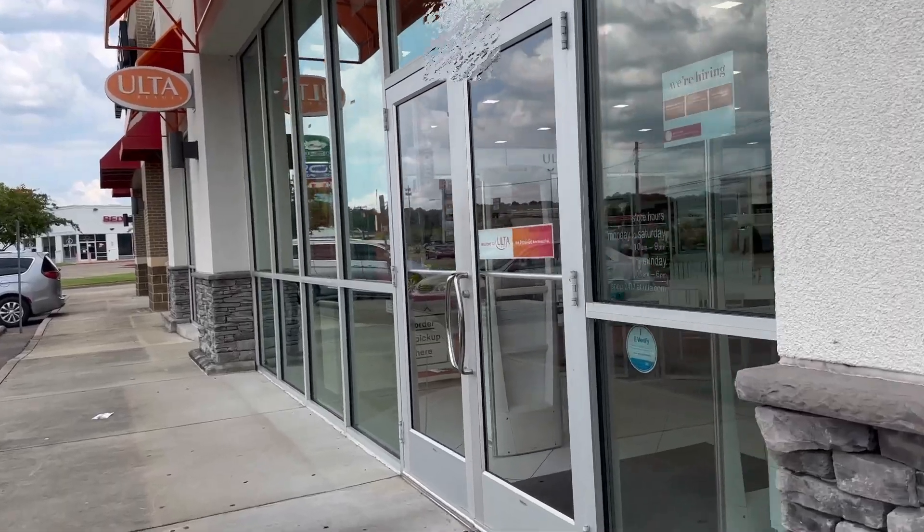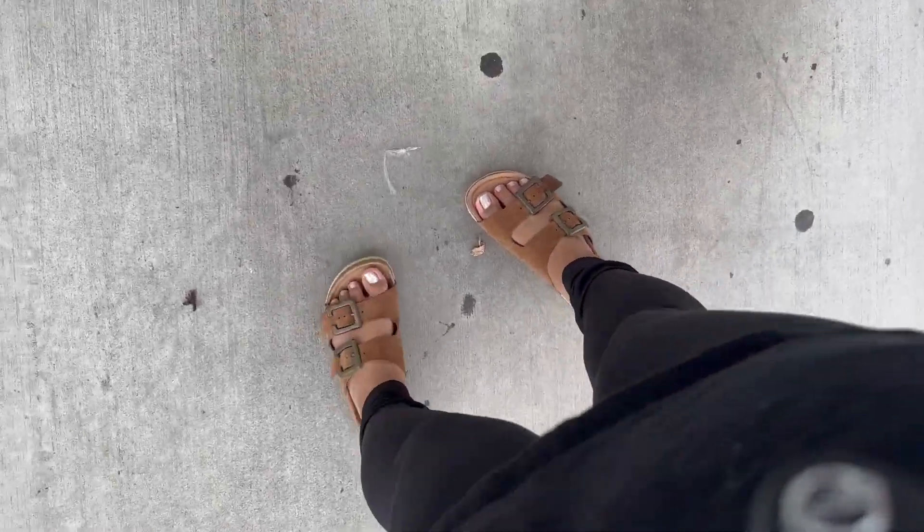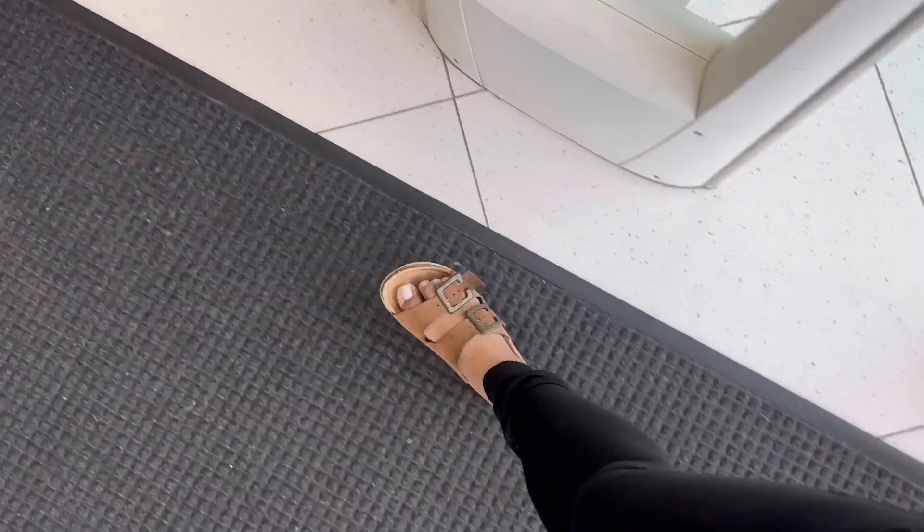Hello everyone, I am heading to Ulta now. Hopefully I find the right shade and hopefully it matches. I will talk to you guys whenever I'm done. Okay, I got it! I'm going to go home and try it out for you guys.